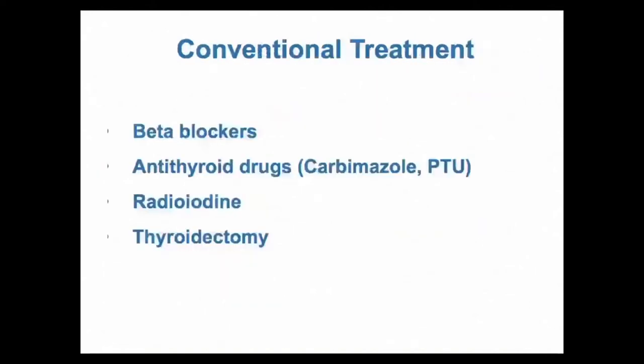We'll go over the conventional treatments for Graves' disease now. There are essentially four: beta blockers; antithyroid drugs, which in the UK would be carbimazole or propylthiouracil; radioiodine treatment; and thyroidectomy. We'll look at each of these in a little more detail.